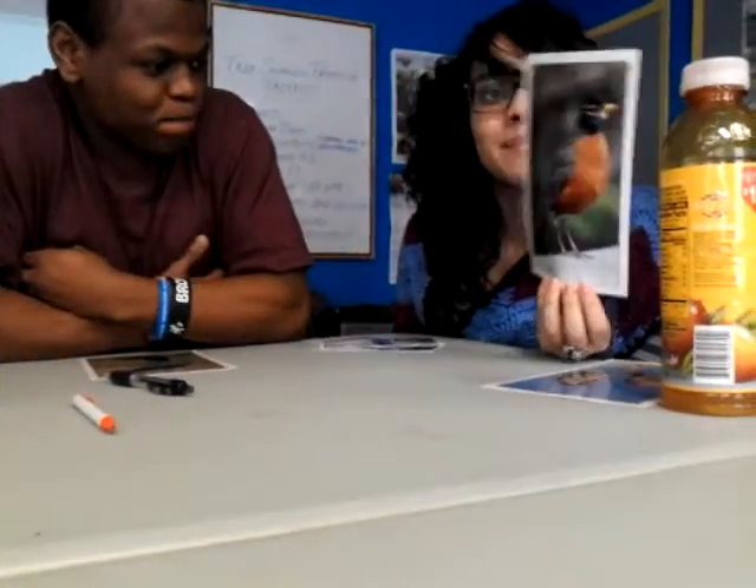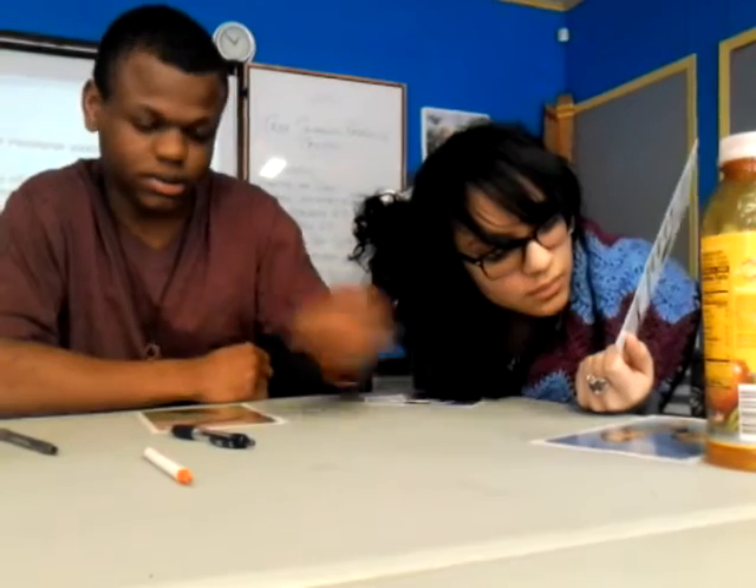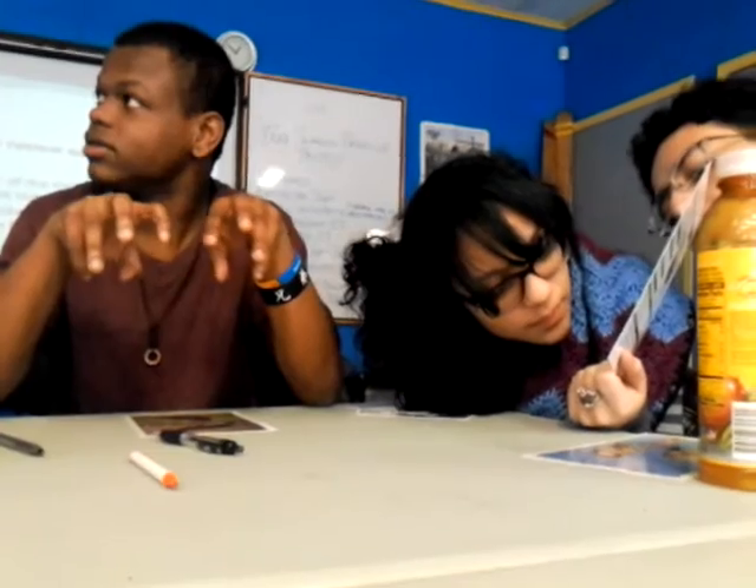This one is the American Robin. It has an orange belly and a black head, gray feathers, three toes and long nails, a yellow beak, and white chin markings. Actually, it has more than three toes. The unique thing about perching birds is they have three toes facing forward and two toes facing back, so they can grip onto small branches. It's a special adaptation so they can land on small branches.